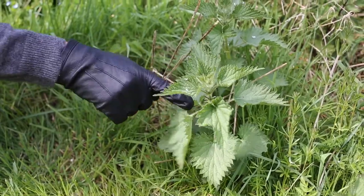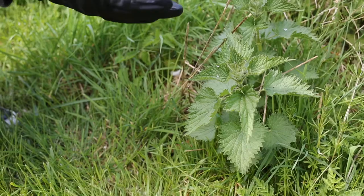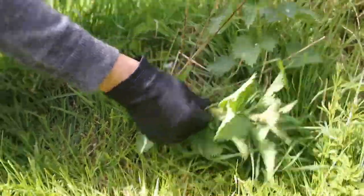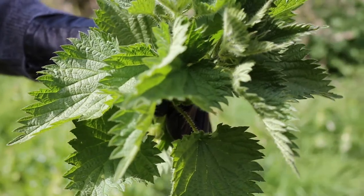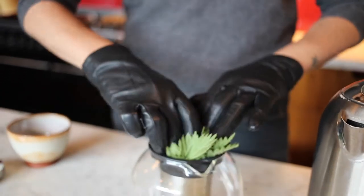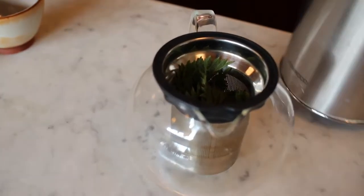These are the aerial parts we're interested in — the little bits that sting. Soaking them in water removes the sting, and blanching or cooking them in hot water absolutely removes it too. For a cup of tea, I'm going to take two of them. I've got an infusing teapot — I'll put the nettles in and add boiled water.